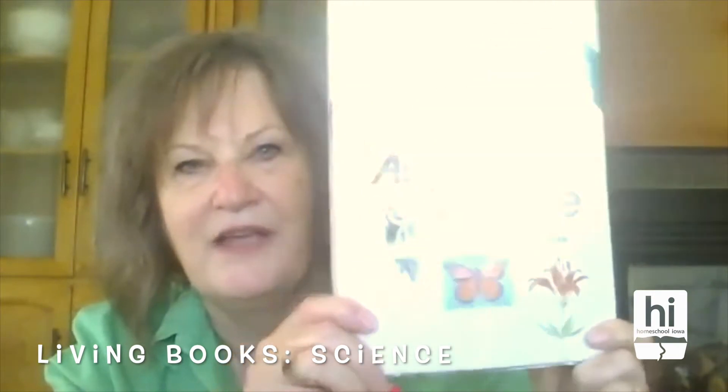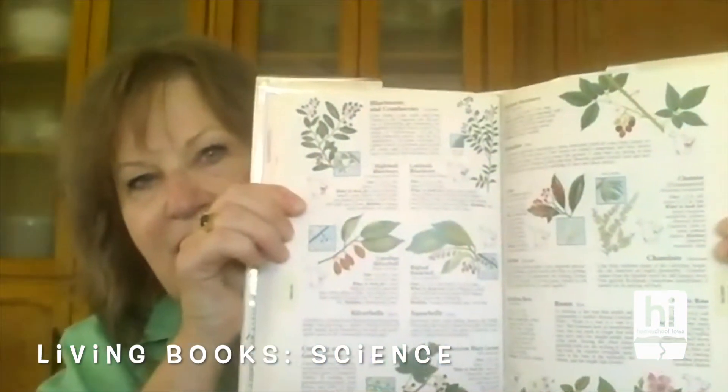Some of the tools that you need are field guides. This is my favorite: the North American Wildlife Field Guide, published by Reader's Digest. You could probably find it in thrift stores. I know Amazon has it because I've bought a lot of these to give away through the years. It's got color illustrations and tells you how to identify things. It's not the most thorough in the world, but it's a really good helper for getting started.